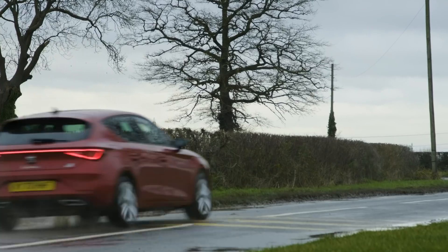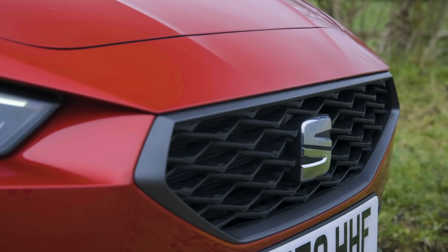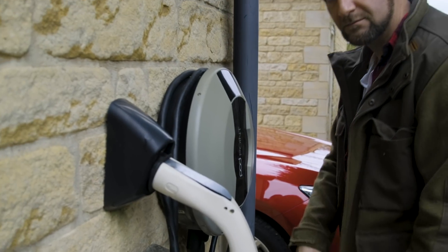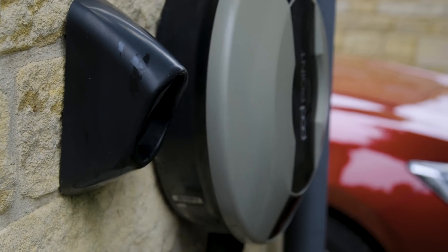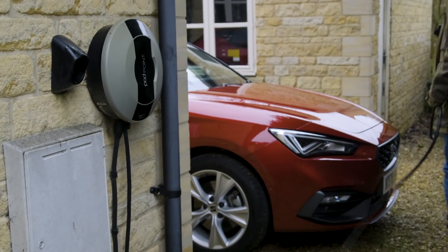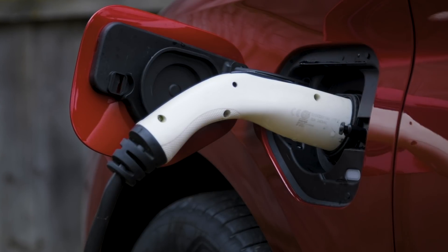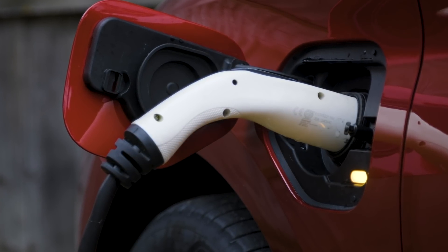Hardcore pure EV people don't like them because they think they're a bit of a tax dodge, but I can see where they fit. And even though they sound a bit complicated, they're really not. You just get a charge point installed at home and plug the car in when you park up. This Leon will take just under four hours to charge at home, and then you get a certain amount of electric range powered by your home tariff, which is generally much cheaper than buying petrol.